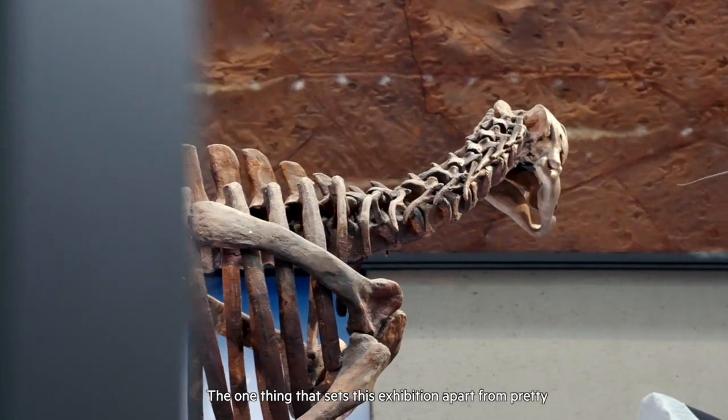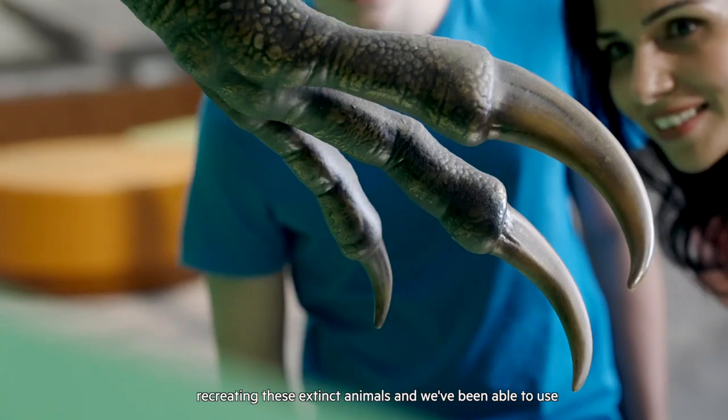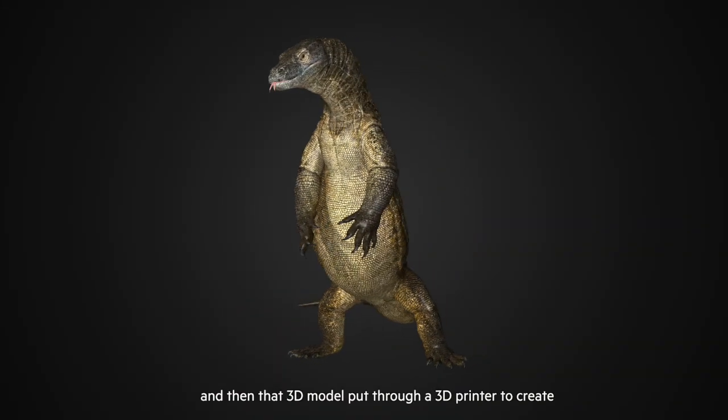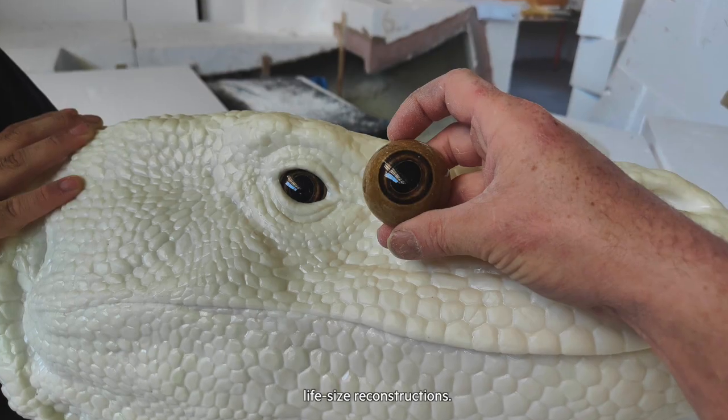The one thing that sets this exhibition apart from pretty much any paleontological exhibition is the use of technology in recreating these extinct animals. What we've been able to use is 3D printing — 2D art transformed into a 3D model, and then that 3D model put through a 3D printer to create life-size reconstructions.